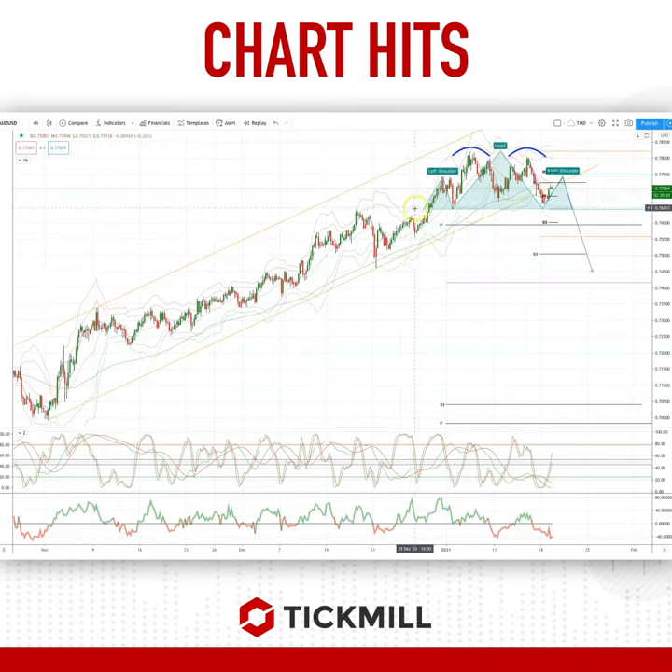We're also now looking at a potential head and shoulders scenario versus that double top, and we are just moving into the right shoulder completing.